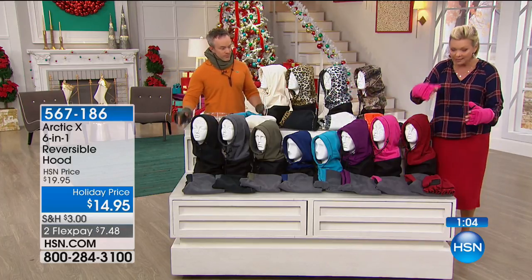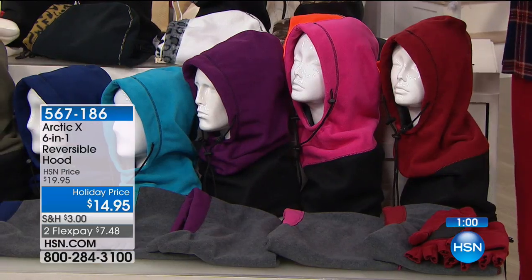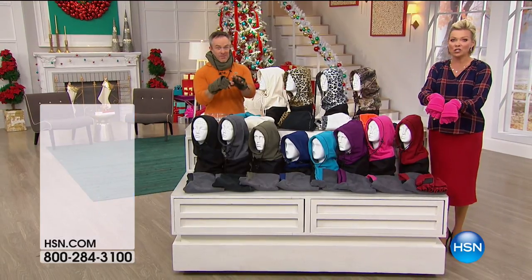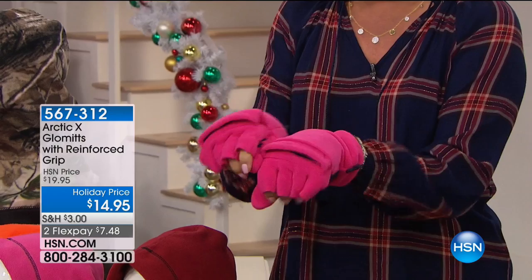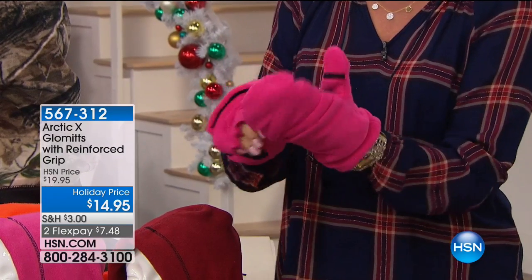They all reverse with contrast colors. I'm wearing the mittens because these are also available — the glommets. These allow you to use your fingers if you need to use your cell phone, but they also give you the ability to put your fingers in and keep them nice and toasty warm.